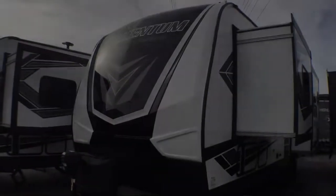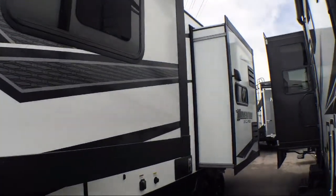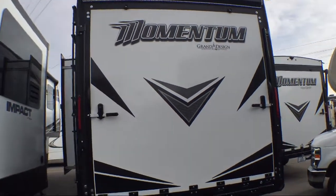Welcome to Blue Dog RV, the Northwest's number one RV dealer. Here's a look at another unit in our massive inventory. This beautiful toy hauler travel trailer comes equipped with double slides, shower skylight, and slide-out kitchen.